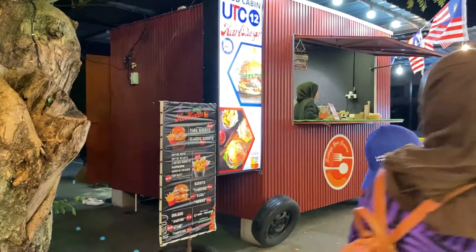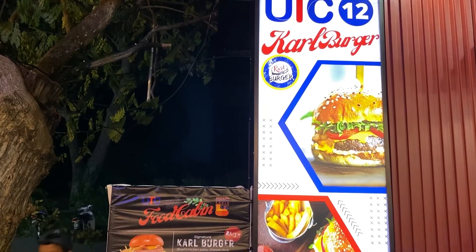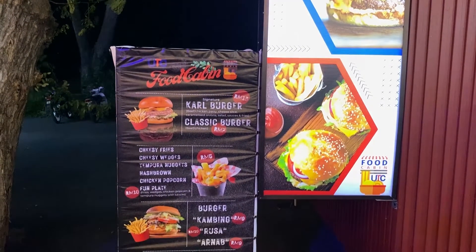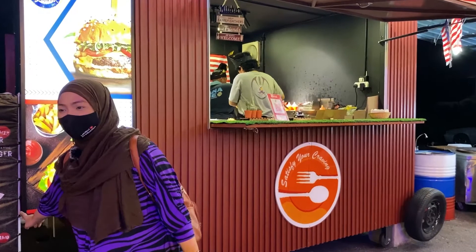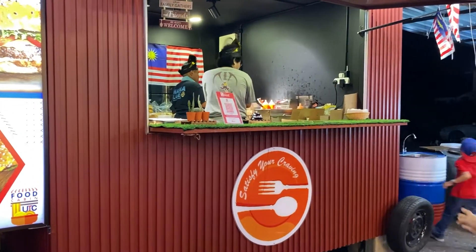Kemudian kita ada food cabin UTC nombor 12, ada Carl's Burger - dia macam Carl's Junior macam tu. Ni menu-menu dia, wah menarik! Ni dia cabin nombor 12.